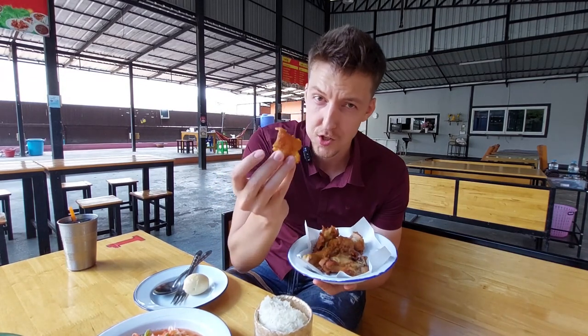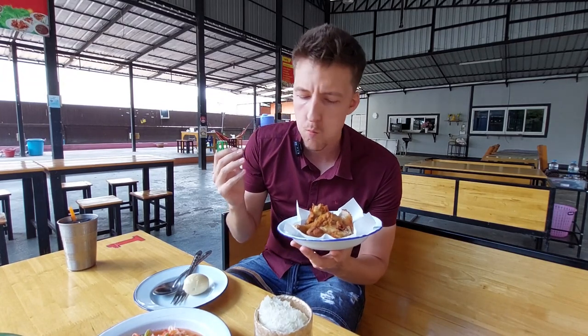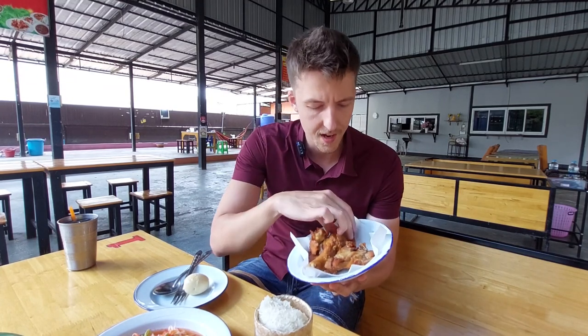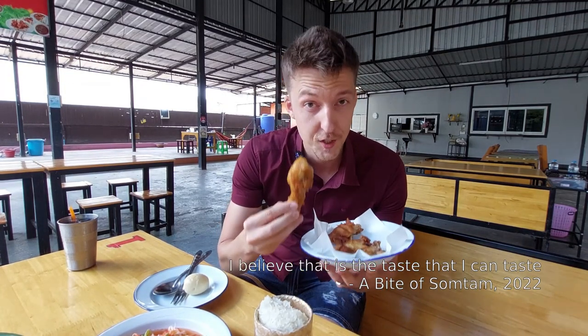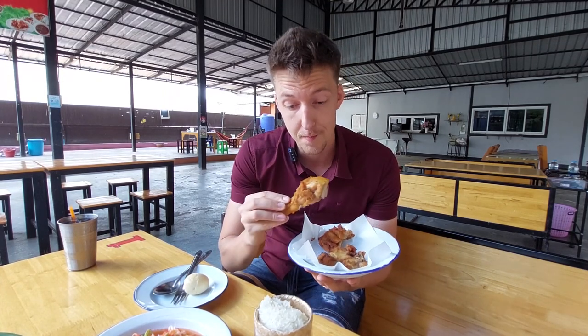So good. And they fry it so well — the skin is super crispy. They really put a lot of spices in there. I can really taste the coriander root in there, I believe that is the taste. And it's very tender. I think they've been marinating it for a long time.